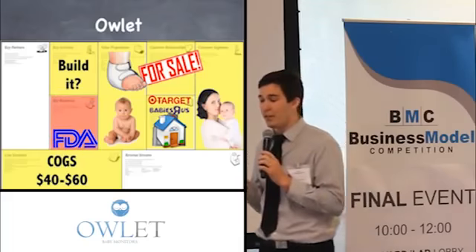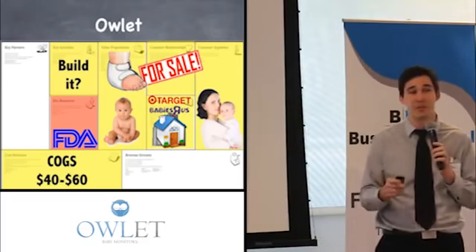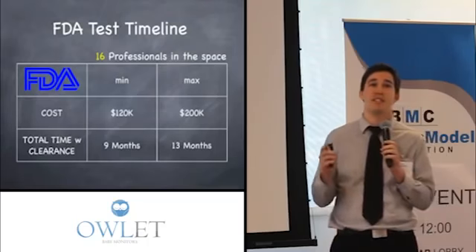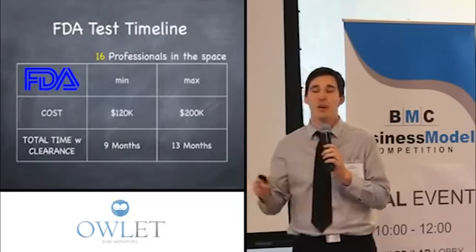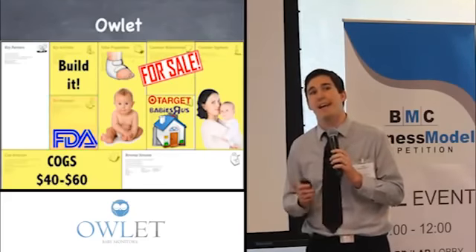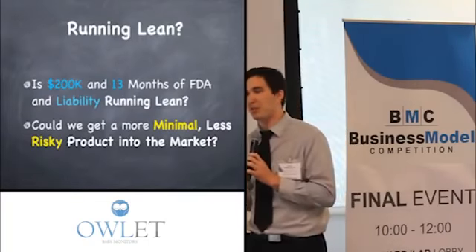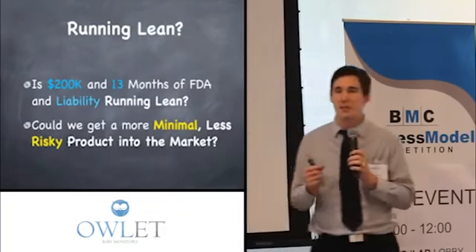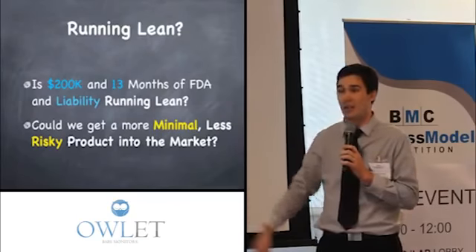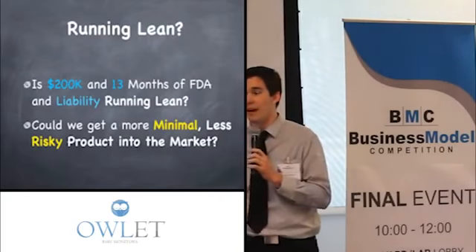Our next question — which unfortunately we didn't learn until later in the game — was that we needed FDA clearance on this product. The first person we talked to said it was going to cost us over a million dollars. We had to figure this out. We talked to 16 professionals and even talked to the labs we need to work through, and we found it's going to cost us at maximum $200,000 over 13 months. We validated that and it only cost us $200 and three weeks. But at this point, this validation was really bittersweet — $200,000 over 13 months with all that liability, running lean before we can even get a product in a customer's hands. Could we not create something more minimal and less risky and start with that in the market?